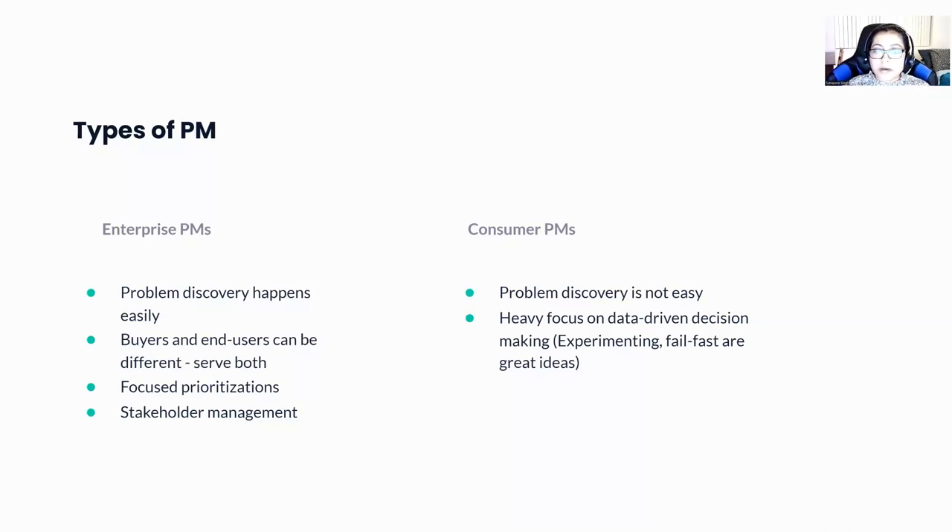Coming to consumer PMs, problem discovery is not as easy because you have a wide set of users, and identifying the most important features for your product strategy is something you have to determine based on intuition or data. So data-driven decision-making becomes very important — you rely very heavily on data. In the case of consumer PMs, you can be a little experimental and fail fast; these are great ideas to execute as a consumer PM.